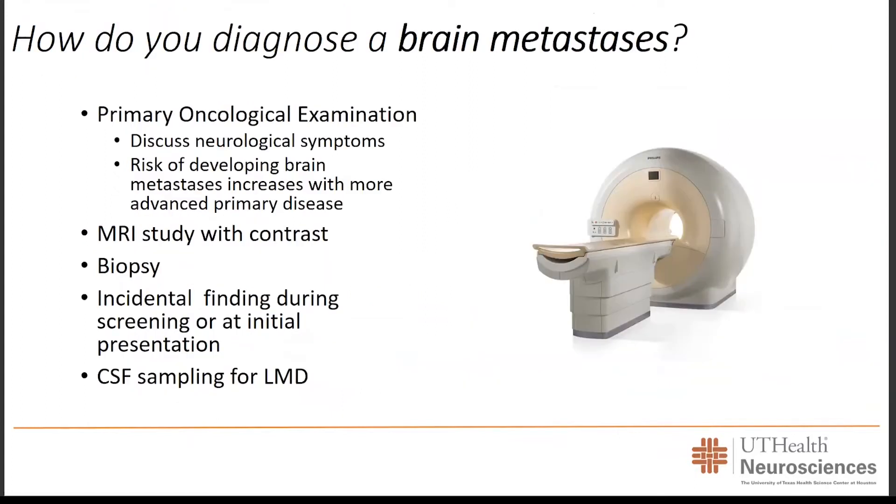How are brain metastases first diagnosed? Most of the time, a patient will have a primary oncologist managing their breast, colon, lung, or other malignancy, and may come to them with new neurological symptoms that prompt an imaging study — such as an MRI with contrast or a PET scan. The longer a patient lives with a malignancy, the greater the risk of developing a brain metastasis. Currently, there are no guidelines requiring screening of the brain for metastasis after a cancer diagnosis. Commonly, in the process of doing a PET scan or restaging a cancer, imaging of the brain may be completed, and lesions may be incidentally found.